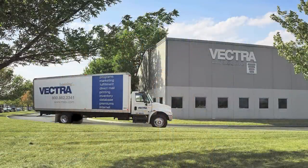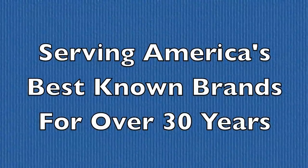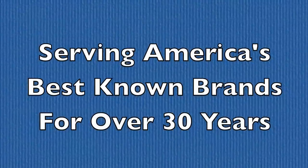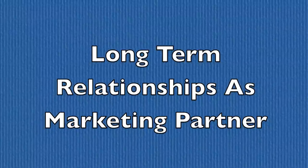Welcome to Marketing Services by Vectra. Thank you for your interest in our company. For over 30 years we have served some of America's best-known brands. We deliver our clients' marketing and merchandising messages every day throughout the United States and the world. Take a look at what we have to offer.